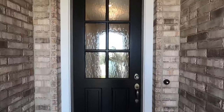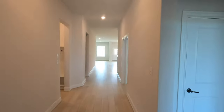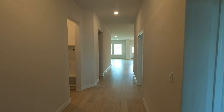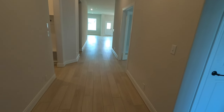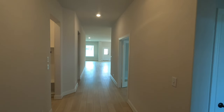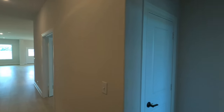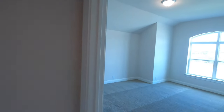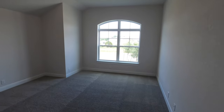Hit that like button and subscribe to my channel if you haven't already. This is not a model home — this is what you get if you wanted to buy this house. Love the wide hallways and the entryway. Got some neat little lights up there. You have a bedroom right up front and it's a really good size bedroom. Definitely like that window.